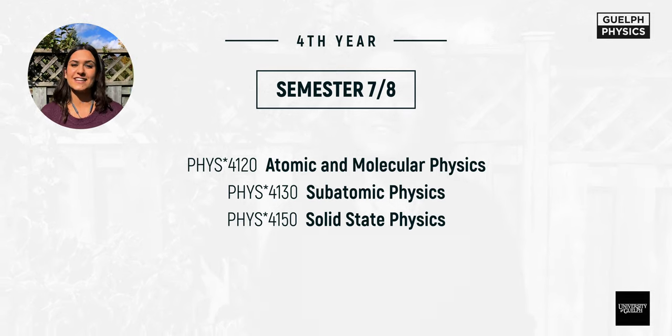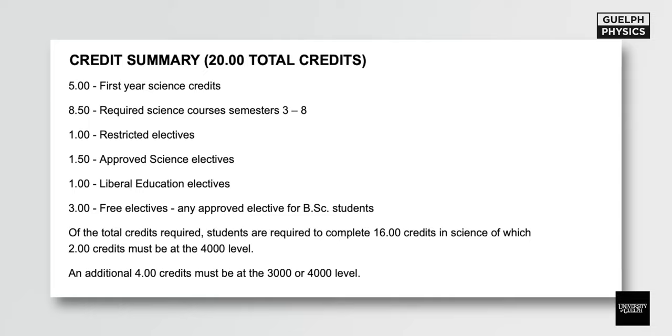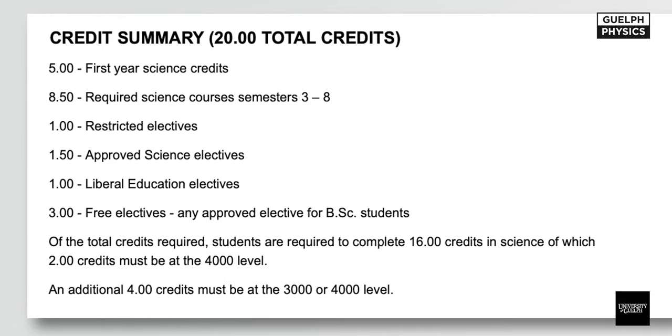To summarize, you should have a total of 20 credits: 5 first-year science credits, 8.5 required science courses, 1 credit in restricted electives, 1.5 credits in approved science electives, 1 credit in liberal education electives, and 3 credits in free electives. Of the total credits, 16 must be in science, 2 credits must be at the 4000-level, and an additional 4 credits must be at the 3000 or 4000 level. The template we gave you is just a template — you can rearrange it however you'd like. Just make sure you're checking prerequisites and restrictions, and contact your program counselor to ensure you're on track.